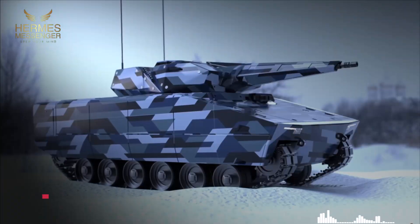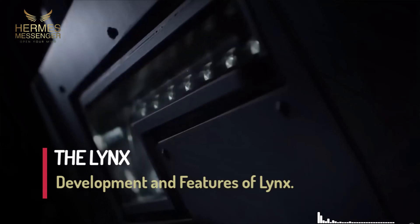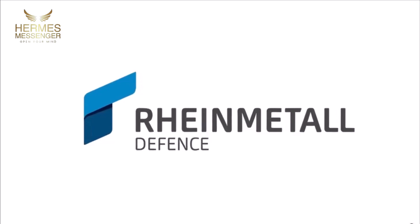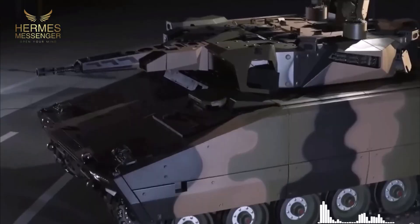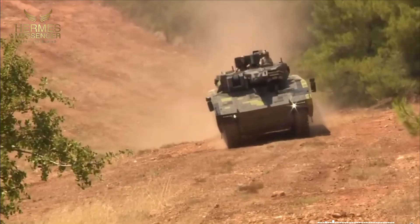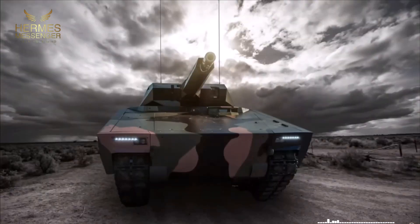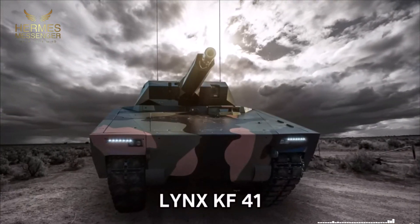Development and features of the Lynx. Created by Rheinmetall, a renowned German company in the defense and automobile sector, the Lynx stands out as one of the most advanced and deadly armored vehicles in its class. This vehicle is a state-of-the-art infantry fighting vehicle (IFV), designed entirely by Rheinmetall to meet the contemporary requirements of the country's armed forces.